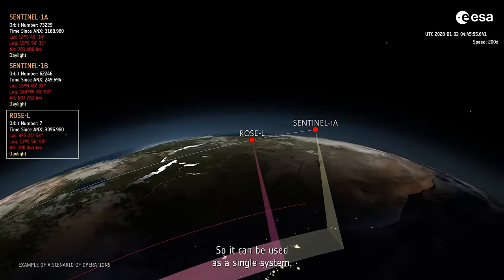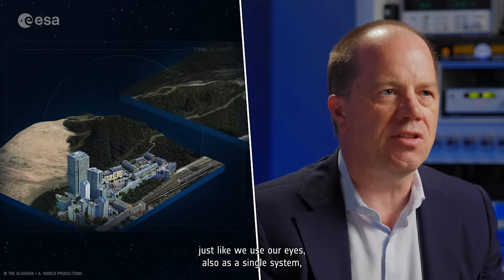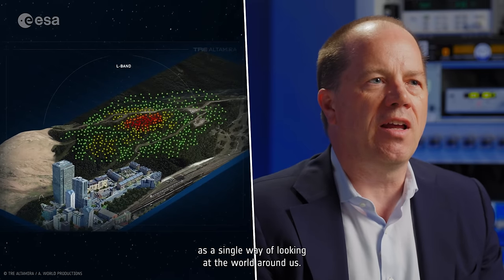So it can be used as a single system, just like we use our eyes as a single system — a single way of looking at the world around us. My name is Malcolm Davidson and I work as a ROSEL mission scientist at ESA.